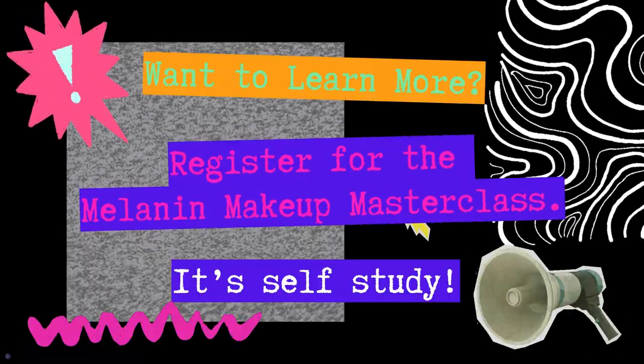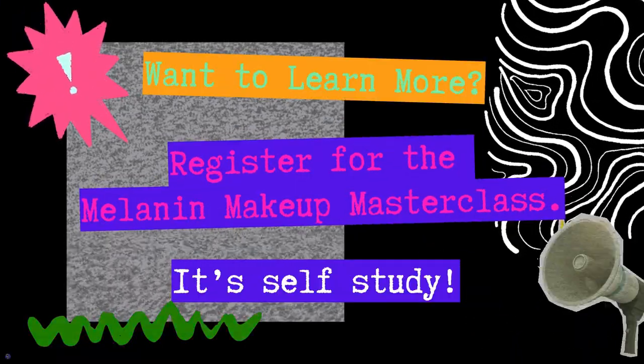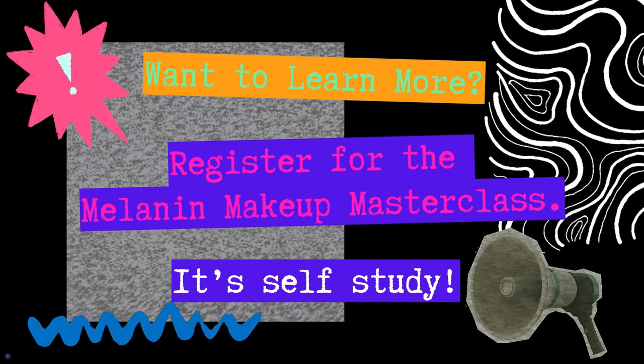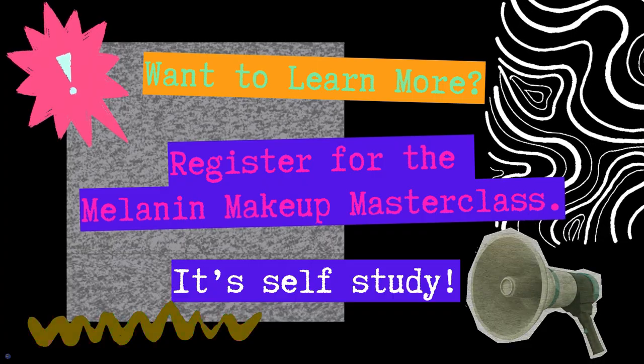Would you like to learn more about this word and how it impacts our role and work as death care professionals? If so, register for the Self-Study Melanin Makeup Masterclass.